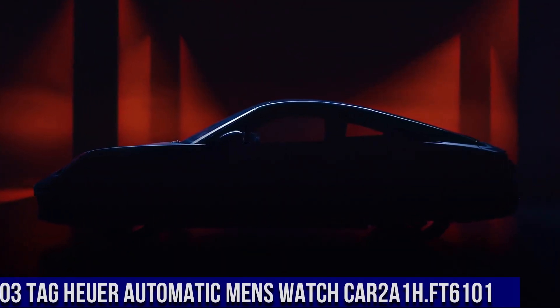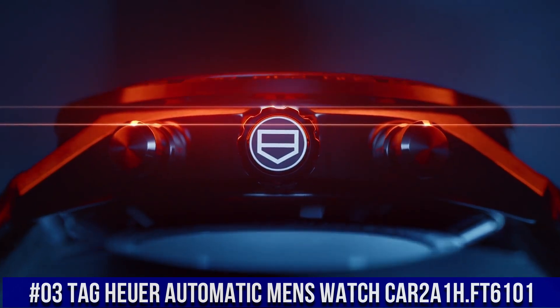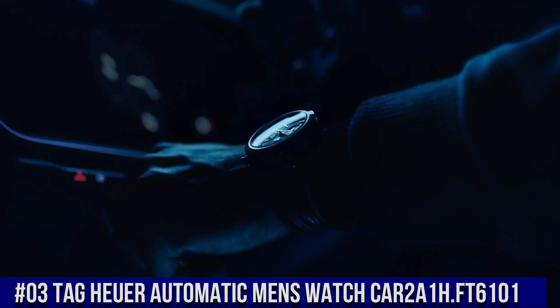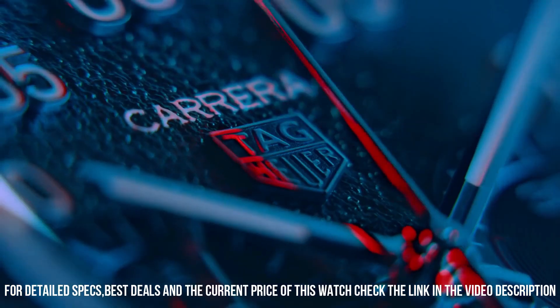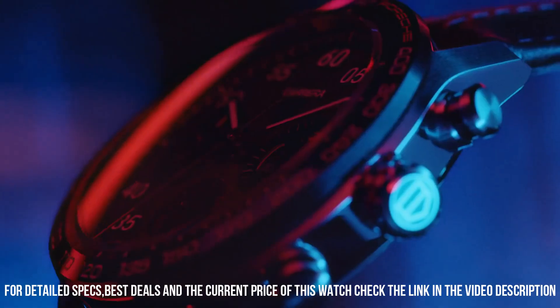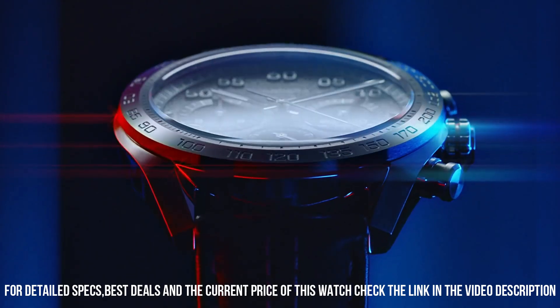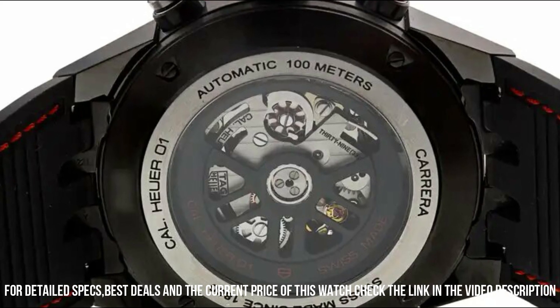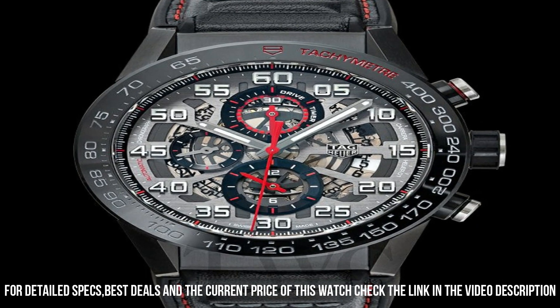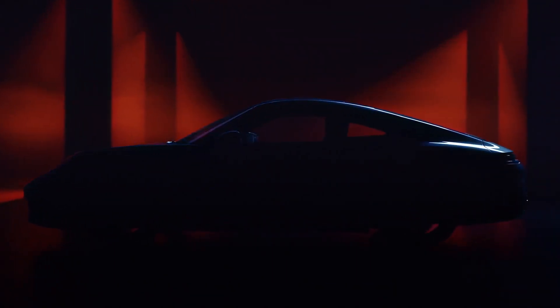Number 3: TAG Heuer Automatic Men's Watch CAR2A1H.FT6101. Black skeleton dial enhanced by luminous rhodium-plated hands, black PVD stainless steel case with a black calfskin leather-backed band, automatic movement, 100 meters / 330 feet water resistance, fixed bezel, scratch-resistant sapphire crystal, transparent case back, deployment clasp with push-button release, pull-push crown, case size 45 by 16.5 millimeters, band 22 millimeters.